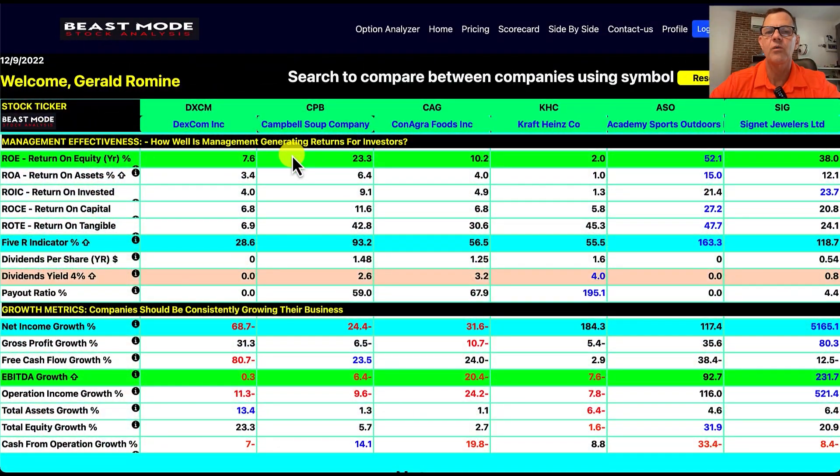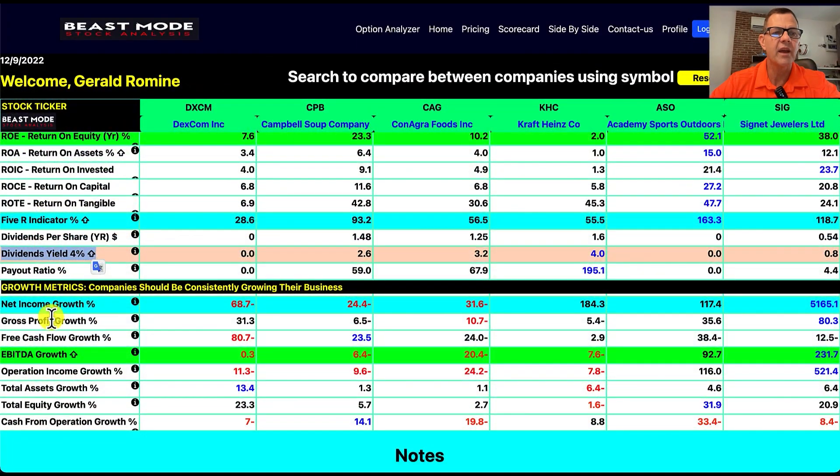Management effectiveness tells us how well management is generating returns for investors. The return on equity winner is Academy Sports Outdoors at 52.1%. The 5R indicator, which sums up all five return-on metrics, also goes to ASO at 163.3, while the low one is Dexcom at 28.6%. For dividend yield, I love yields of 4% or higher — and only one stock meets that criteria: Kraft Heinz, coming in at 4%. The last section is growth metrics, because companies should be consistently growing their business.